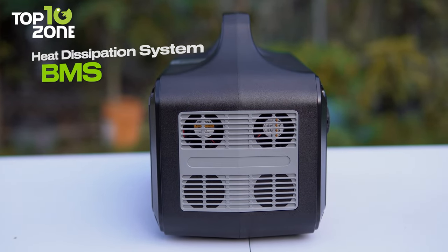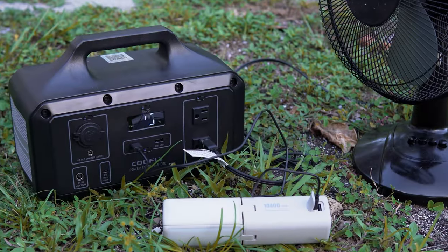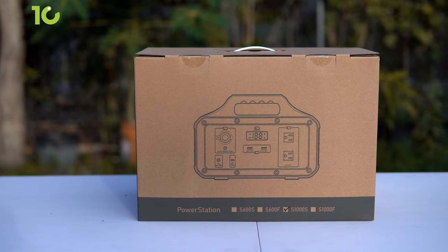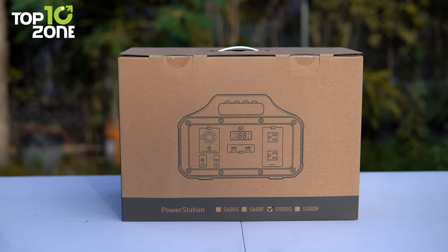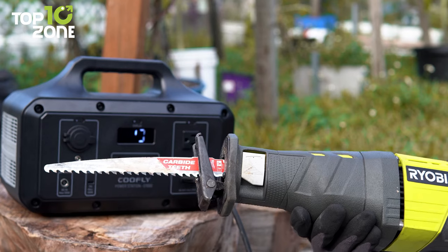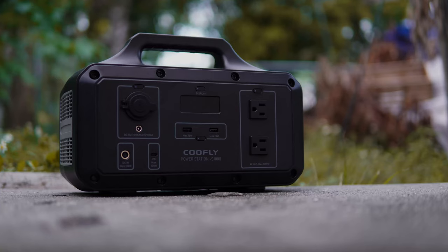Aside from that, it has an excellent heat dissipation system and BMS, which effectively prolongs the battery life and keeps your devices safe. All in all, the CooFly S1000S is a remarkable power station that will keep your appliances running during power outages or off-grid adventures.